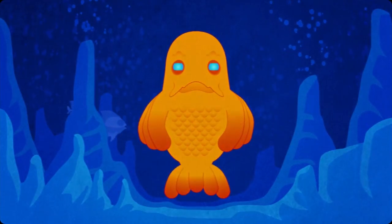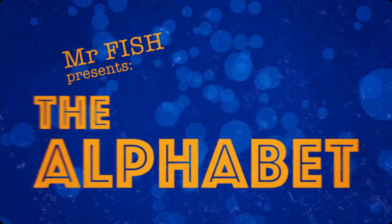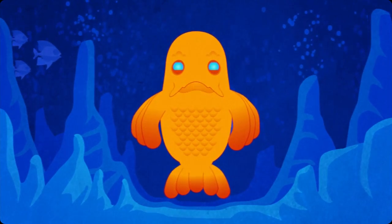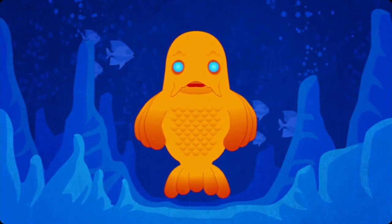Hi there, I'm Mr. Fish. Because I am a fish, I love the alphabet. Today, I want to talk about the letter S. It's my favourite.